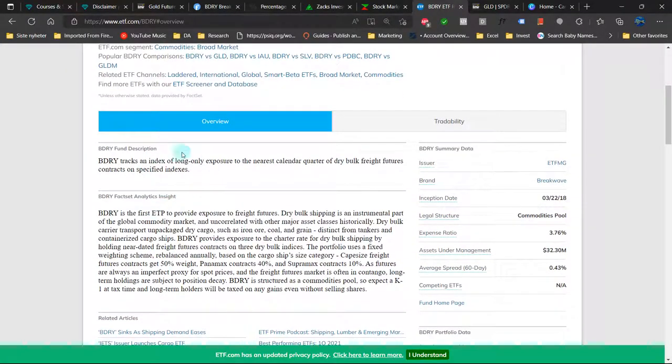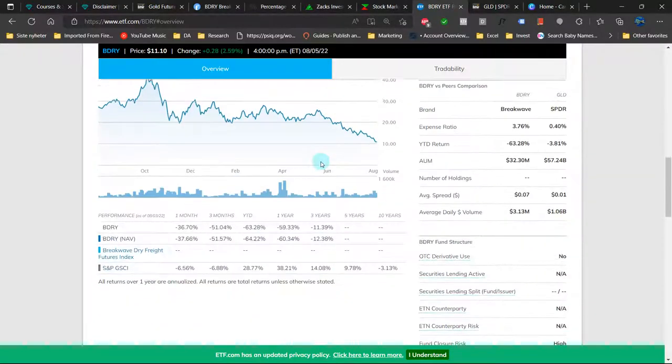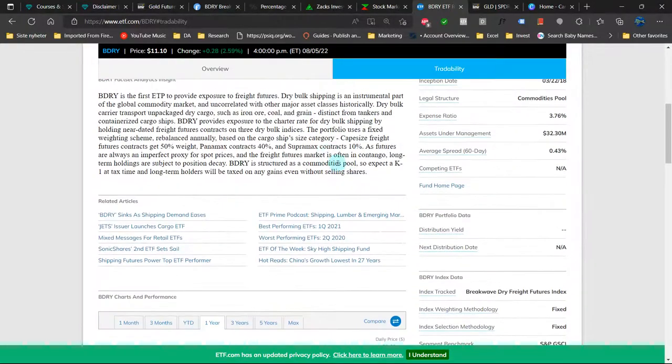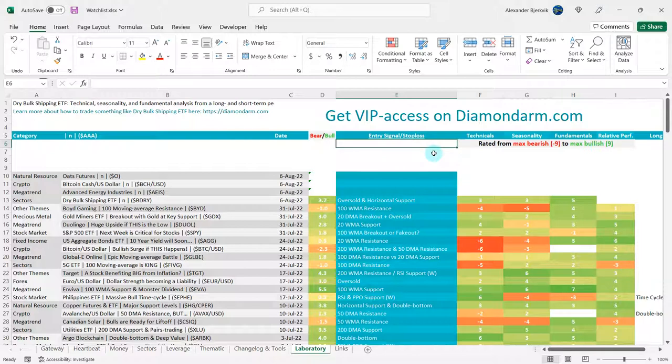The reason there's a bit of an issue is that the ETF gives long-only exposure to the nearest calendar quarter of dry bulk freight futures contracts on specified indexes. That's why there are problems calculating price earnings and the like. The expense ratio is pretty high. There's something unique about how it is structured — there are dry bulk shipping stocks, though. Based purely on the fundamentals, I give the bulls a five here.